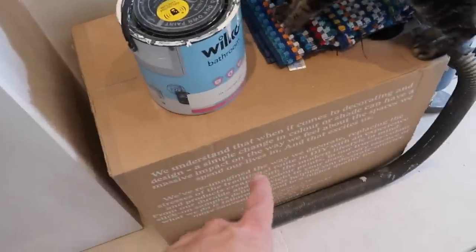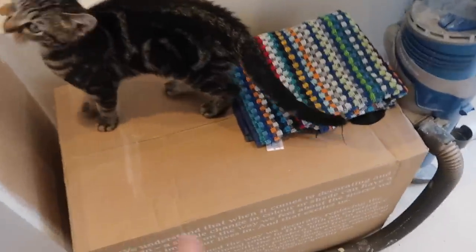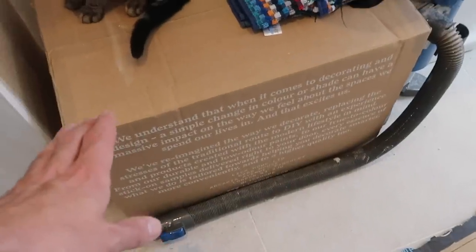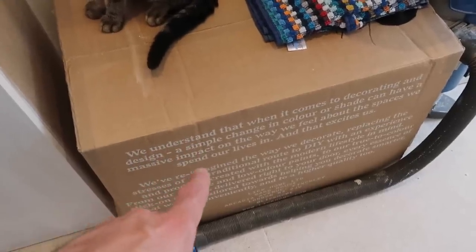I've got some new paint down here waiting to be unboxed from Lick. Pumpkin's excited to see the new colours too. They very kindly have sent me over some paint to use - I used some of their paint in the loft. This cupboard also has the undercoat on it. It does take quite a while to do all of this with all the sanding and the different layers - a lot of it with painting is preparation, isn't it? That's the bit that takes the time.